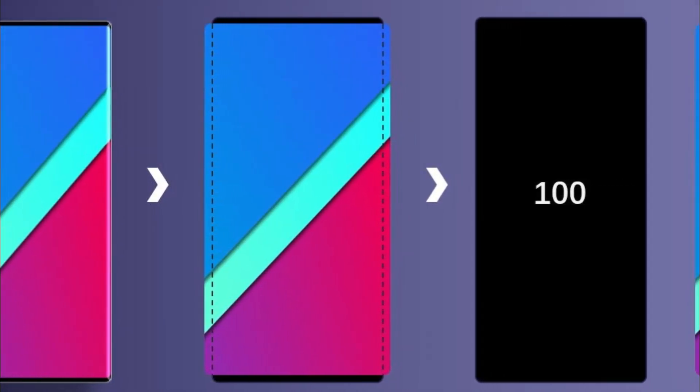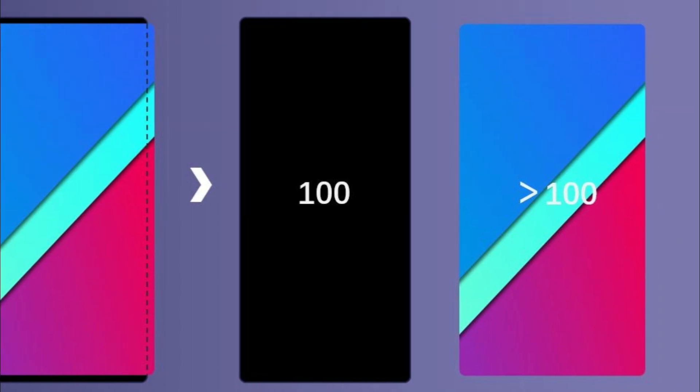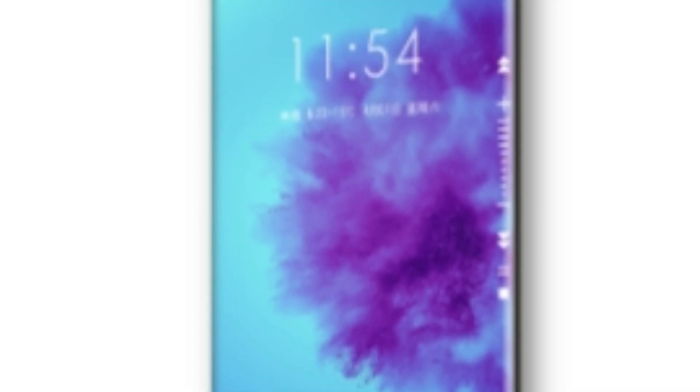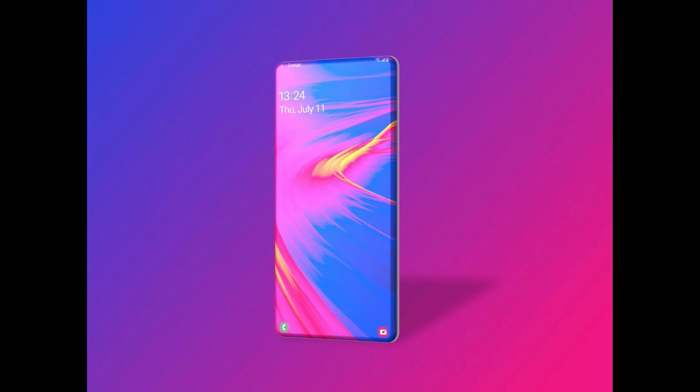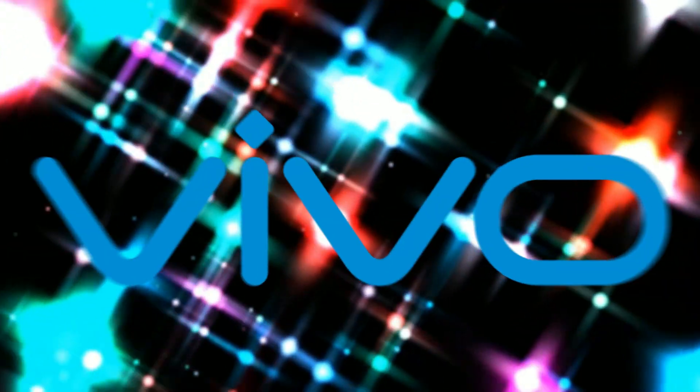What's up guys? If I tell you the phone with over 100% screen-to-body ratio is coming this year, what will be your reaction? You heard that right — the phone with over 100% screen-to-body ratio is coming this year, and no, it's not from Samsung, not from Apple, not from Huawei. This is coming actually from Vivo.